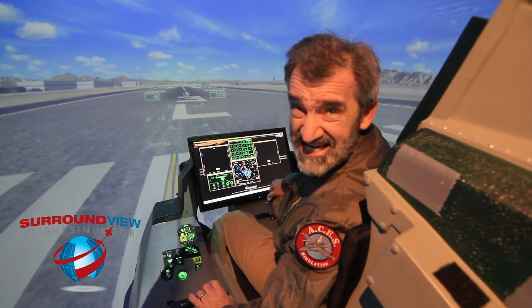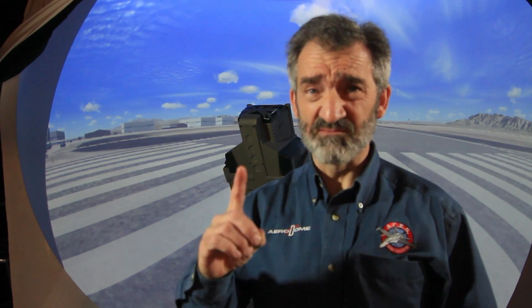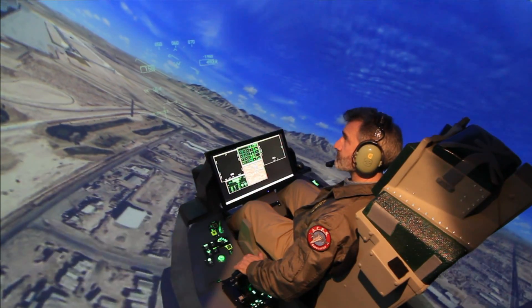Did he say nine projectors? It has nine projectors. Ours uses one projector. It has 230 degrees field of view.